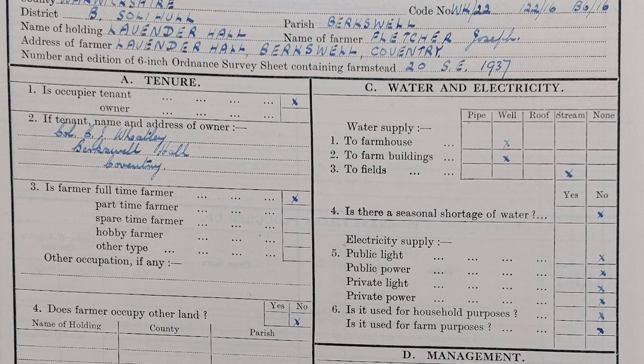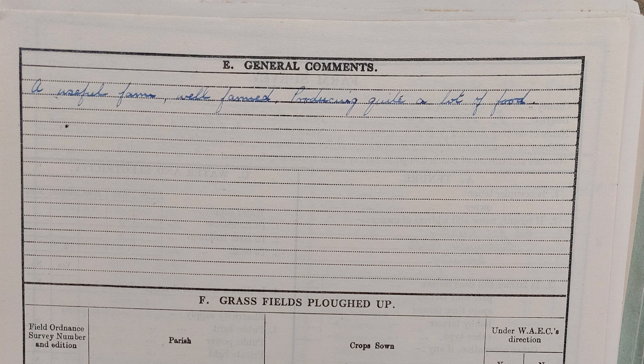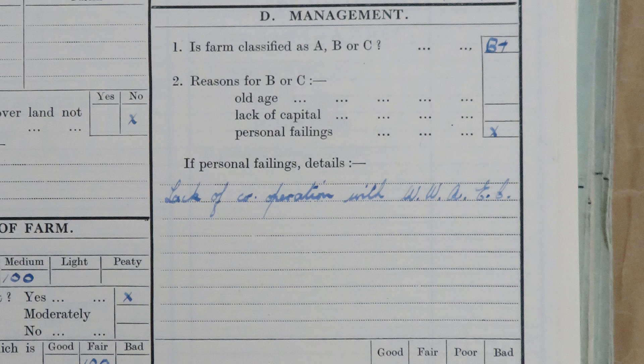But it wasn't always quite that simple. This is my great-great-grandfather's survey, and he, like Mr Lee, was considered a good farmer. He was a tenant of a slightly larger farm than Mr Lee had. His farm was considered a useful farm, well farmed, producing quite a lot of food — that was what the government wanted. He was a tenant at Lavender Hall Farm near Balsall in Warwickshire, marked out here in yellow. His brother was a tenant next door at Ram Hall Farm, marked out in blue. And if you compare their farm surveys, they're very similar — they're both very capable farmers. But his brother didn't get an A; he got a B+, because of lack of cooperation with the War Ag. Just being a good farmer on your own wasn't necessarily enough — there were lots of other social factors at play.